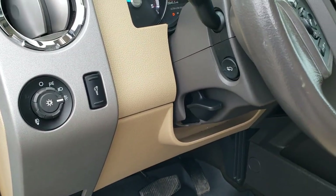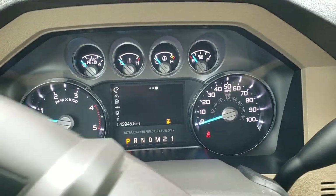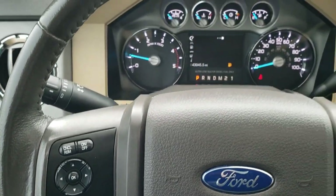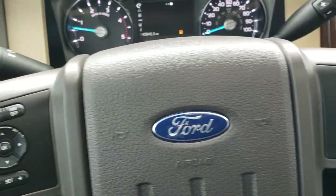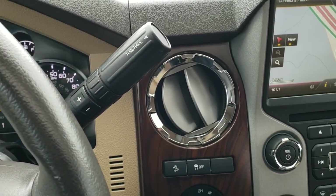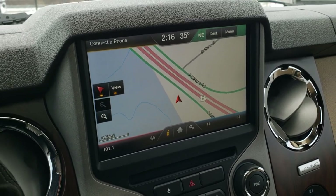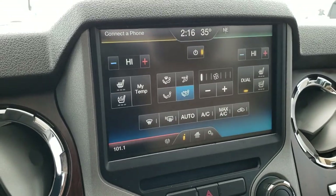It has auto headlamps, tilt and telescopic steering wheel, and power pedals. Inside the truck, this one only has 43,945 miles. The instrument cluster is very clean. You get the leather wrapped steering wheel with audio and Bluetooth controls on the right, and cruise controls and information center controls on the left. It has the six-speed automatic transmission with the optional tap shift, and the MyFord Touch radio with factory navigation — this is also where your backup camera shows up. You get AM, FM, and SiriusXM radio capabilities, and you can also do your climate controls there.